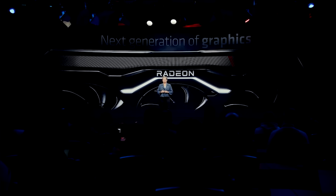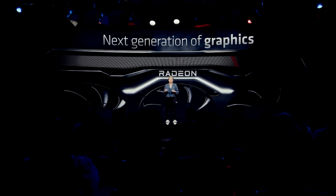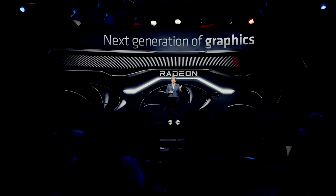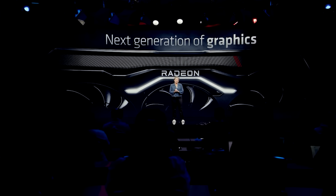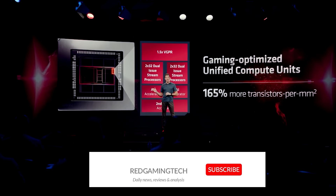Ladies and gentlemen, AMD is about to have a Zen moment for graphics if leaks regarding RDNA 5 are to be believed. These rumors point to RDNA 5 sporting an entirely new ground-up architecture, very large performance improvements, and a whole host of new goodies.